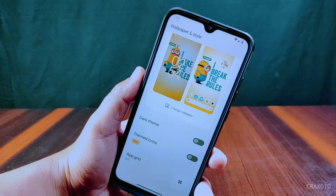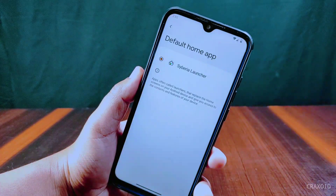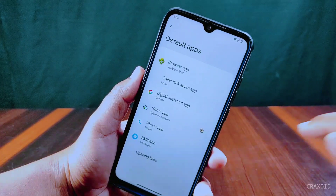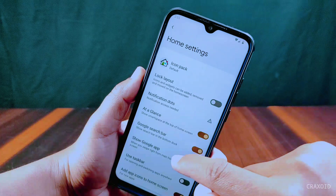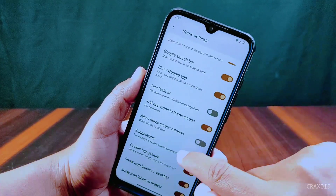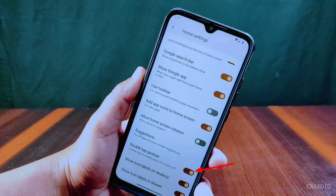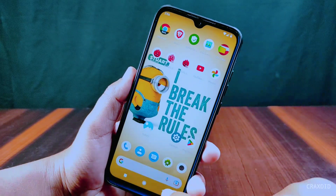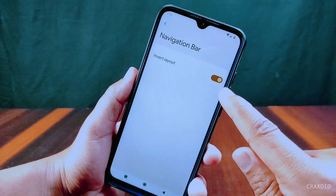It does not have an option for choosing a custom dark theme, and the wallpaper and basic colors feature is also missing. It has the Siberia Launcher, and inside its home settings there is an icon pack option, but you cannot change it. Other features like taskbar suggestions and double-tap on empty space to screen off are present. By default it comes with three-button navigation, and you can invert them from the navigation bar settings.